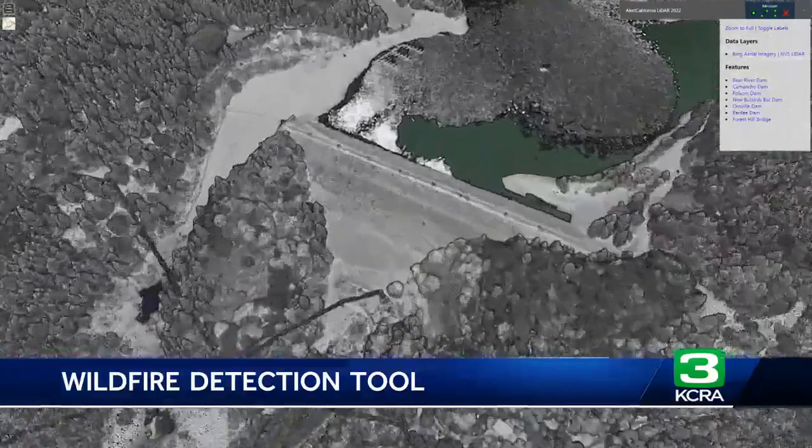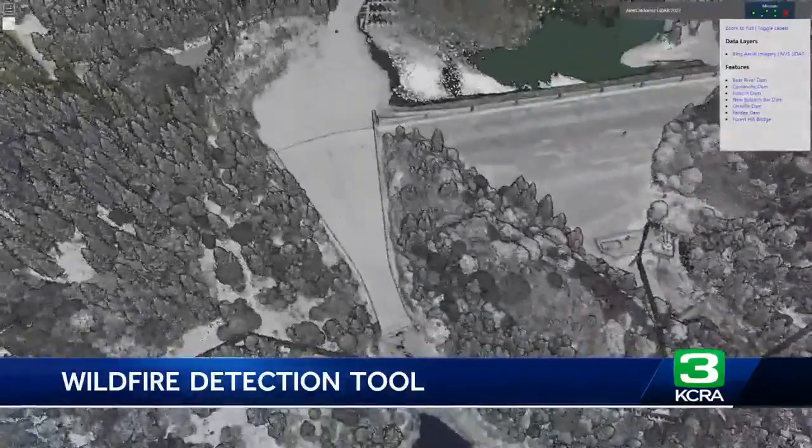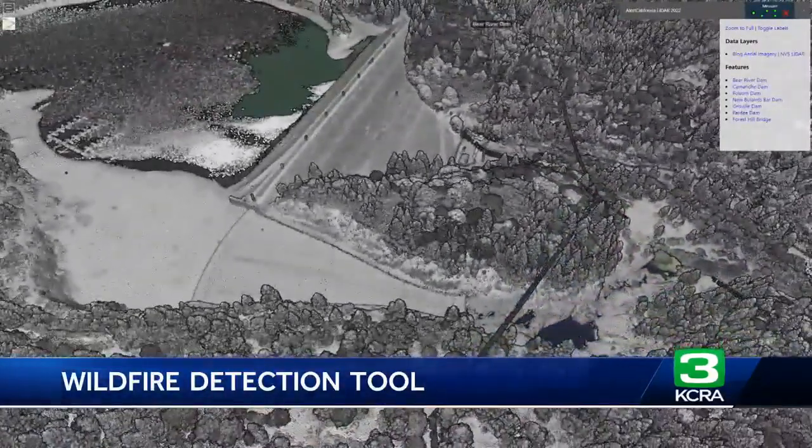Alert California director Neil Driscoll says that all of this information is critical in gaining an advantage over a fire. You have situational awareness. You can look at the color of the fire, you can look if it's bent over, how fast is it growing — all of this data feeds into driving the decision of the dispatcher.